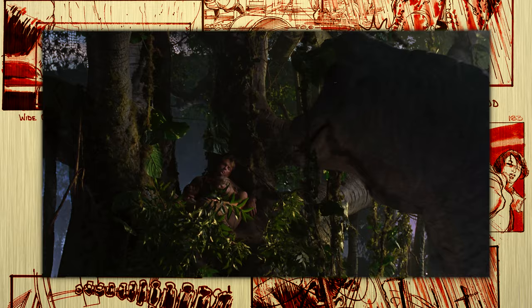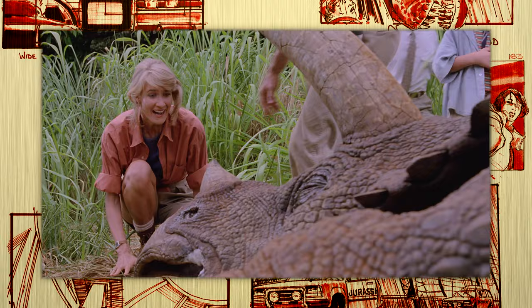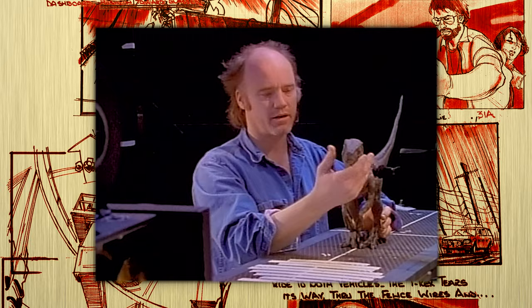This included a Dilophosaur — colloquially known as the Spitter — the neck of a Brachiosaur, several puppet suits for the Velociraptors, a baby Velociraptor, a sick Triceratops, and of course the star of the film, the Tyrannosaurus Rex. Phil Tippett's stop-motion would pick up the slack wherever Stan Winston's animatronics met their limitations.